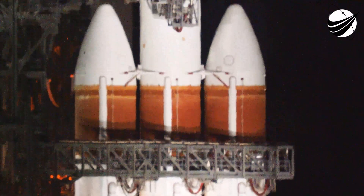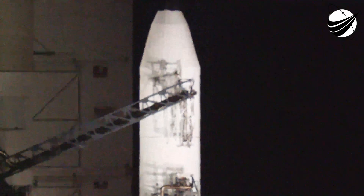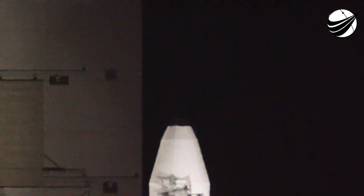Quality. Go. Ops safety manager. Go. ULA safety officer. Go. Vehicle system engineer. Go. Anomaly chief. Go. Range coordinator. Clear to proceed.